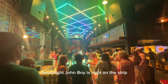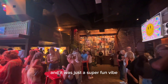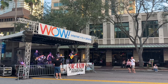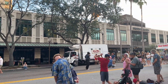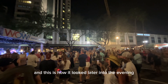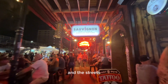Good Night John Boy is right on the strip and it is an authentic 70s, 80s, and 90s dance club. Everyone was dressed accordingly and it was just a super fun vibe. This was the atmosphere around 5 and 6 o'clock, and here's how it looked later into the evening. If you're going, you really need to find parking early, get your dinner early, and then be ready to walk through the bars and the streets.